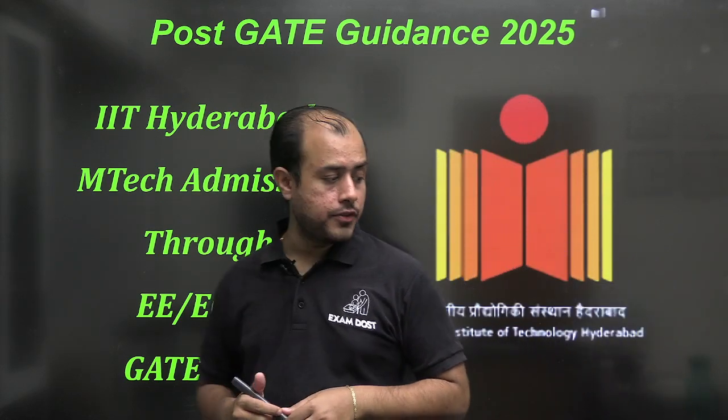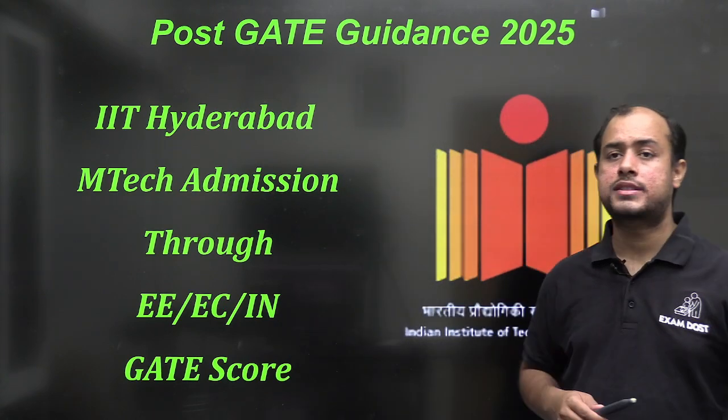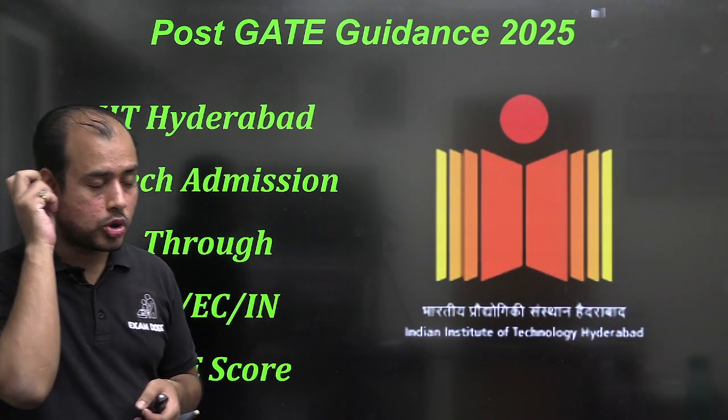Hello everyone, welcome to Exam Dose. My dear students, I'm back again with another post-GATE guidance session for all of you, and this time we are targeting the low GATE score opportunities.